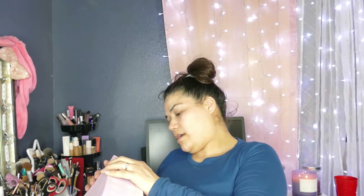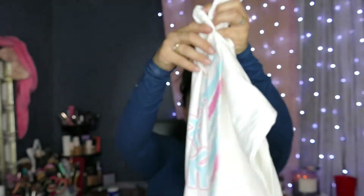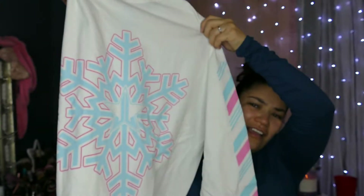Opening the deluxe box — I couldn't open it because it was upside down. This is the shirt. It's a long sleeve. It's cute — it has little designs on it. I'll probably use this to go to bed in.